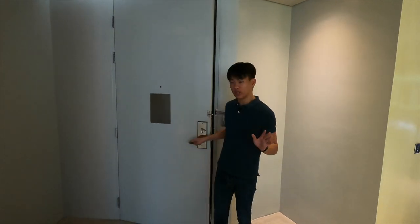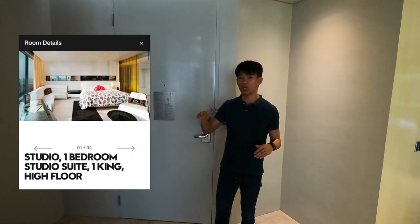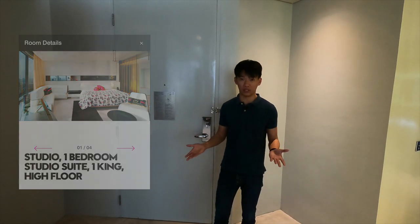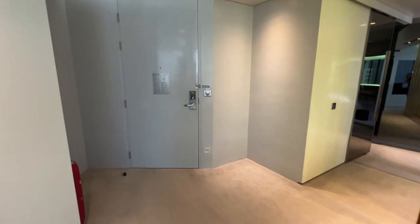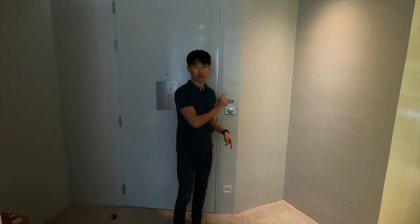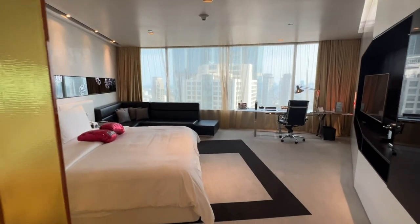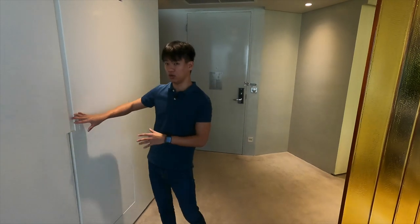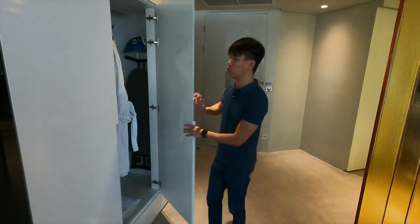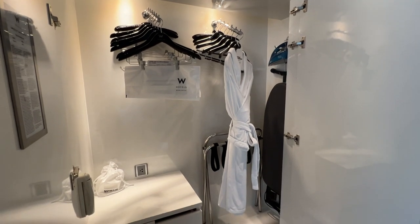Welcome to the studio suite. This is the lead-in suite category — the lowest of the suites — at about 64 square meters. Once you come in, there's a very basic entryway, not much here. Just put your card key here, and moving past this area, the whole main living room is combined with the bed area. On the right side is the wardrobe with basic amenities like the bathrobe, ironing board and all that.